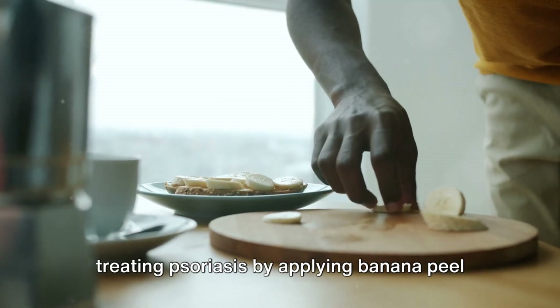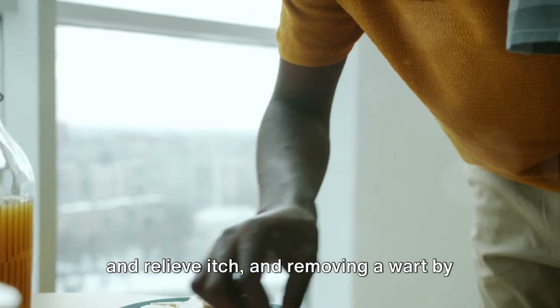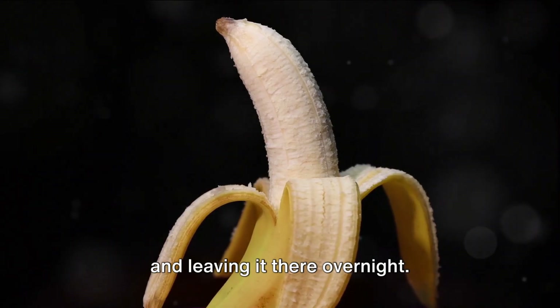Other suggested uses include treating psoriasis by applying banana peel to the affected area to moisturize and relieve itch, and removing a wart by taping a piece of ripe banana peel over it and leaving it there overnight.